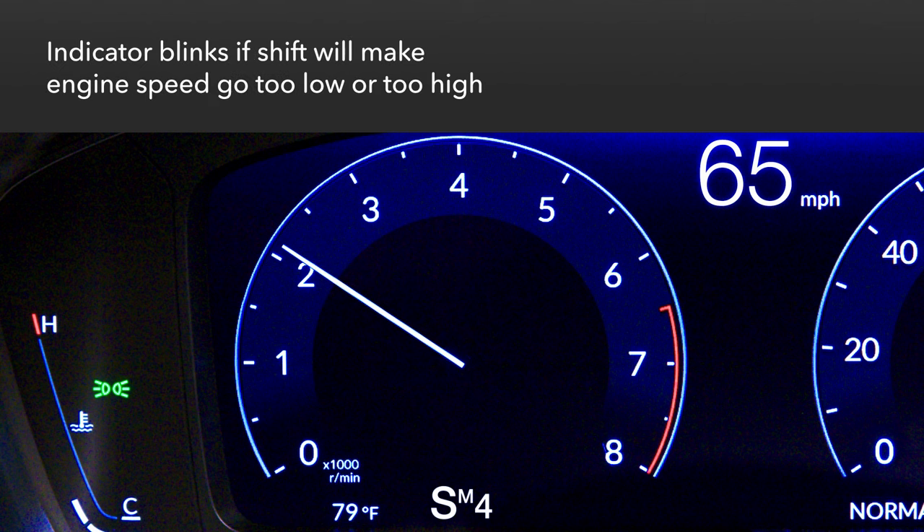If the paddle shifters are used to select a gear that will cause the engine speed to go too low or high, the gear indicator will blink. So speed up a bit before you upshift, or slow down a little before a downshift.